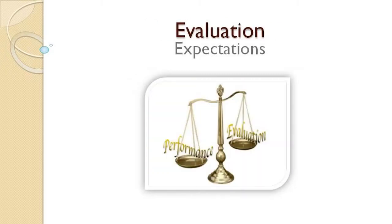Step 9: Evaluate your event. Did your group meet or exceed financial expectations?